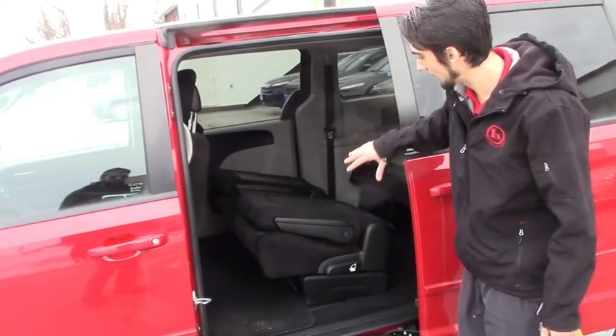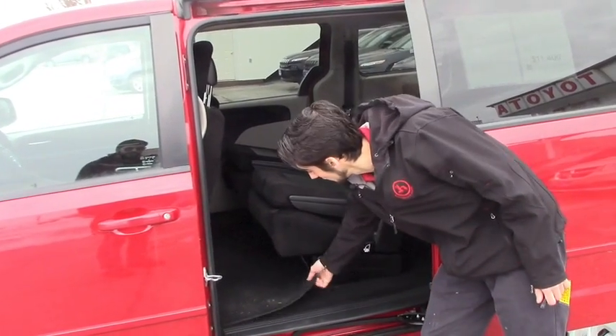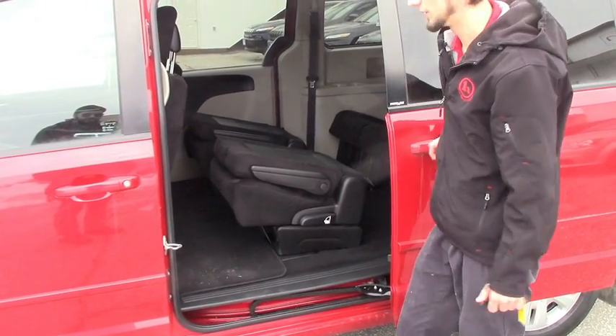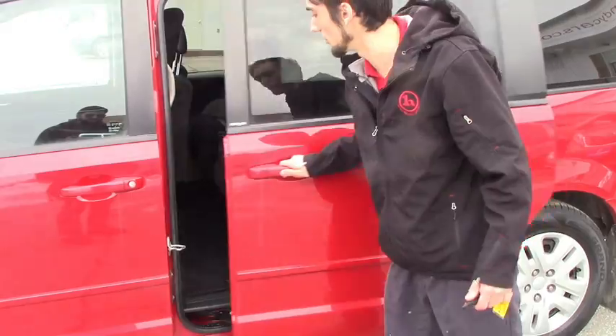Opening the side door, you do have the captain chairs and the stow-and-go setup below, so you can fold the chairs pretty easily right inside. I can go over that in more detail if you can come in — I can show you in person.